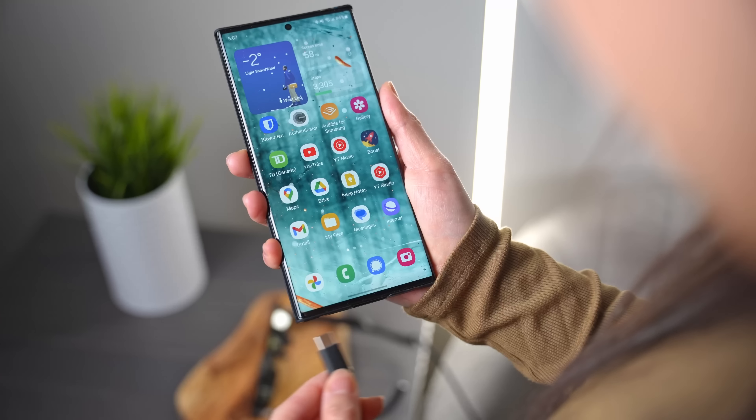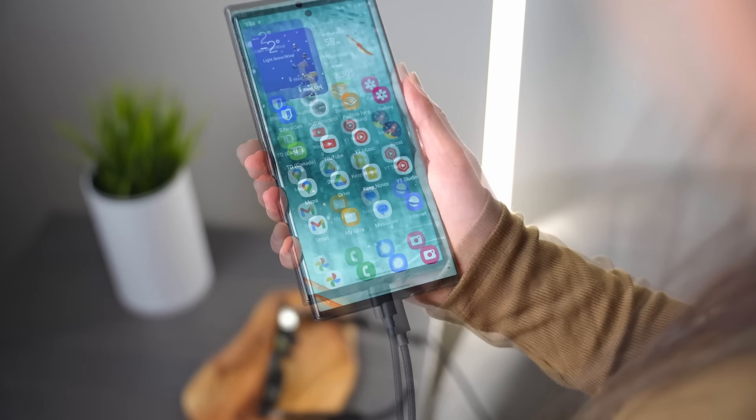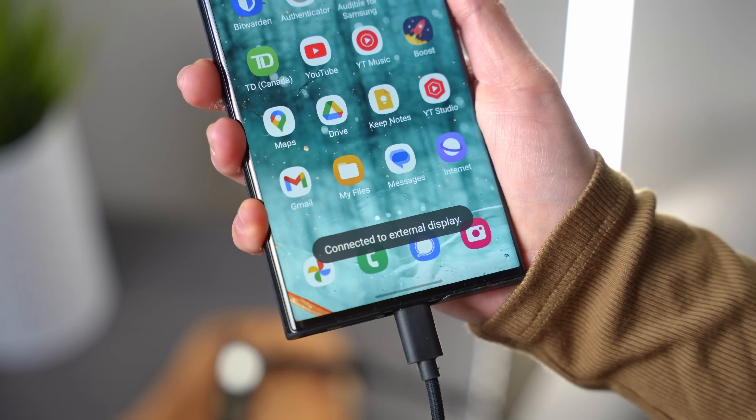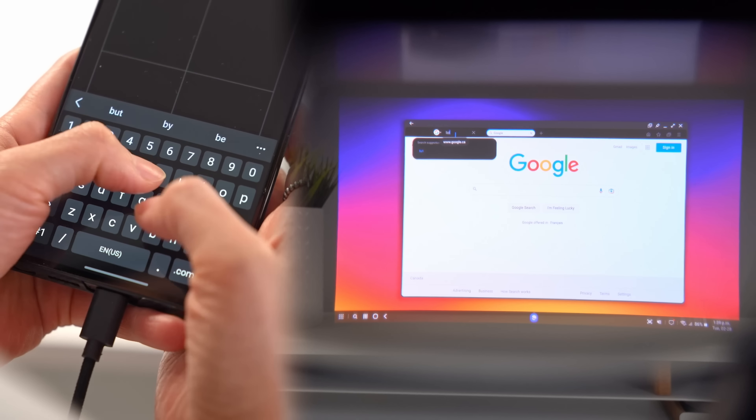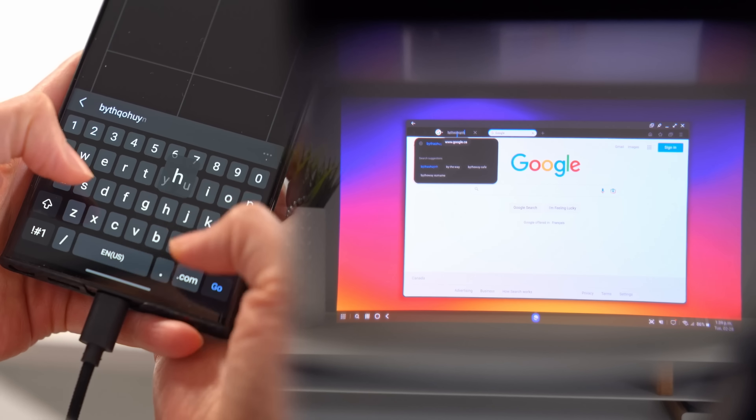Another use case that sort of blew me away was with Samsung DeX. Once plugged in, my S23 Ultra automatically recognized the Nreal Air as a display device and launched DeX on its own — absolutely zero setup. Because you can use the phone itself as a trackpad and keyboard, this really is the ultimate portable DeX setup. Carrying around any sort of monitor just isn't practical, let alone a 201-inch one. These glasses, on the other hand, fit right in your bag.